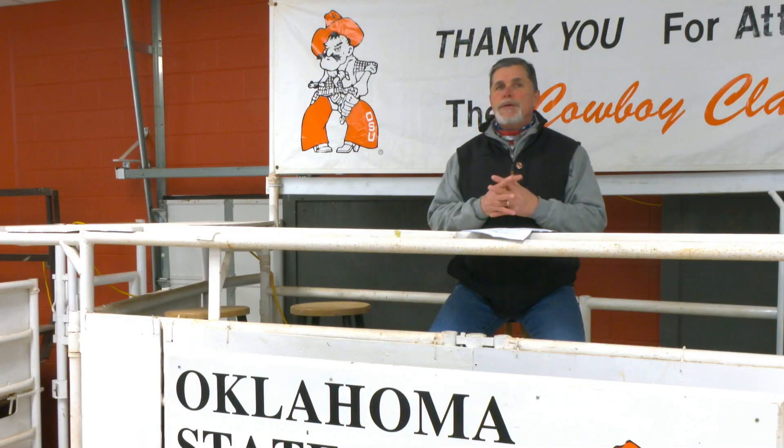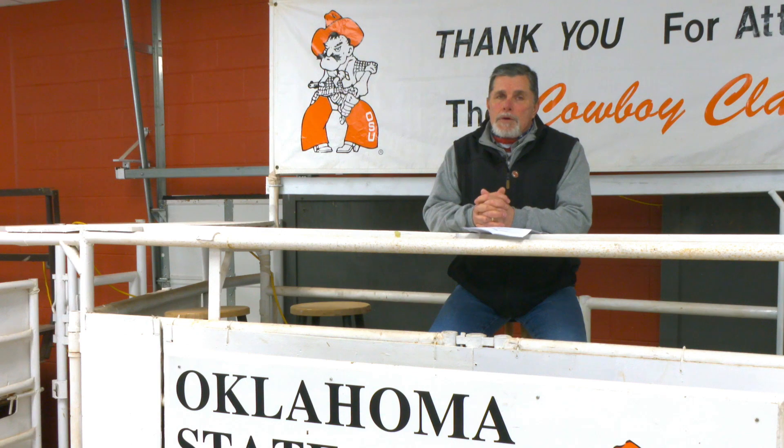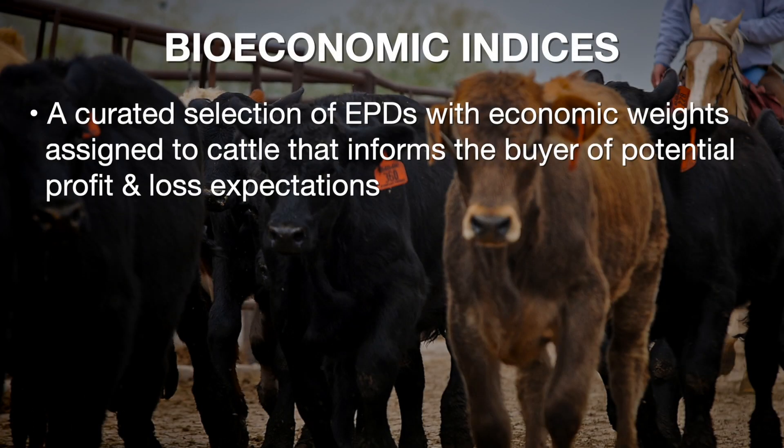In addition to all those EPDs that get reported, most sire summaries are also going to be publishing what we refer to as bioeconomic indices. When we talk about a bioeconomic index, it is several EPDs lumped together with an economic weighting assigned to them that enables us to have an idea of how much money we should make or lose on a given calf crop if we intend to retain ownership all the way through finishing and sell those cattle on a carcass value basis.